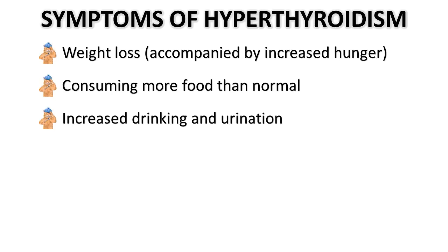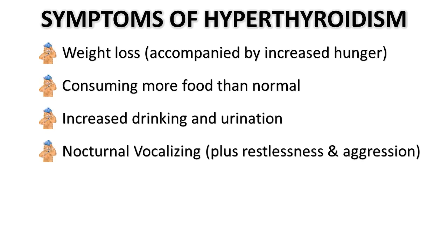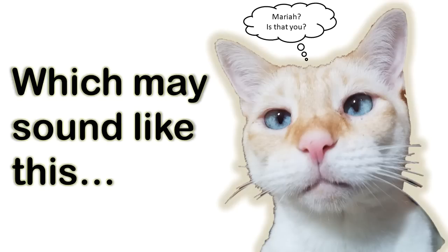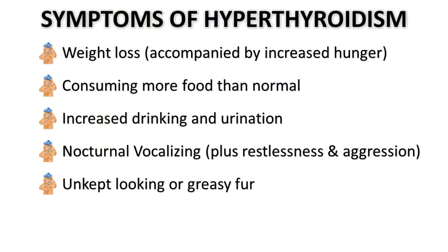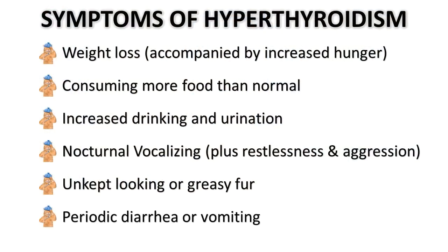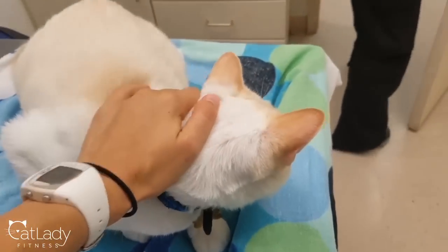Your cat can also seem more restless or suddenly aggressive, and that can include nocturnal vocalizing — basically more activity and more noise at night — as well as unkempt or greasy-looking fur and even periodic diarrhea and vomiting. Basically, if your cat seems like he or she is on hyperdrive but also stressed or anxious, it may be a good idea to visit your vet, who can do proper blood tests and maybe even a thyroid scan.